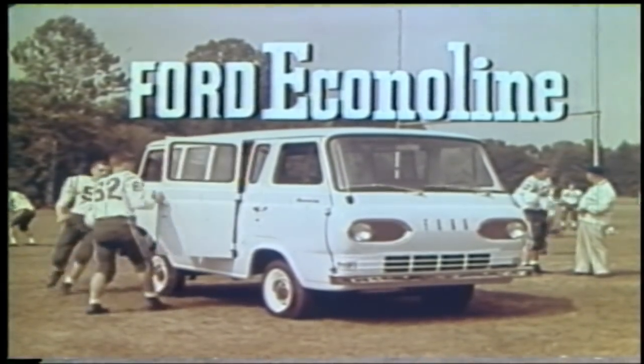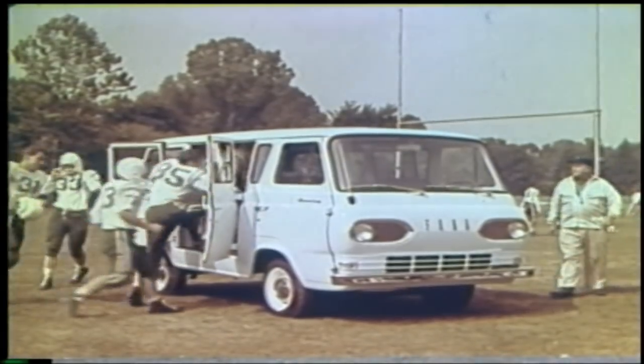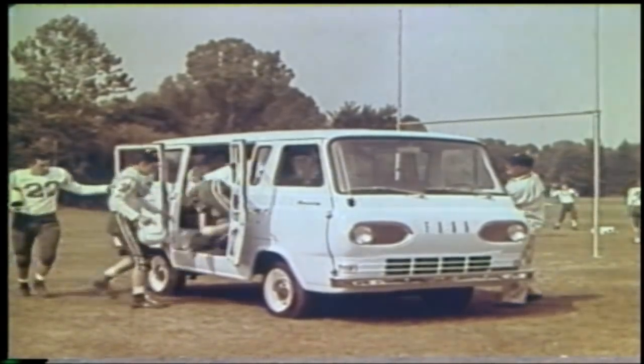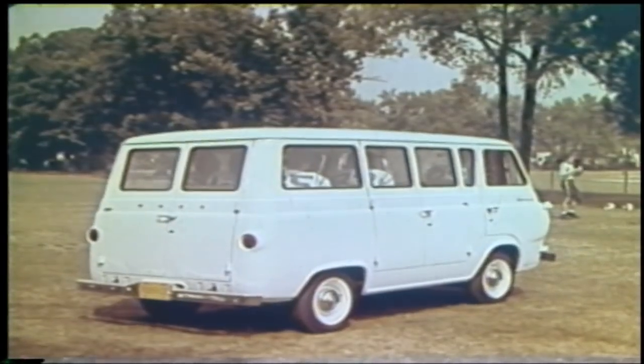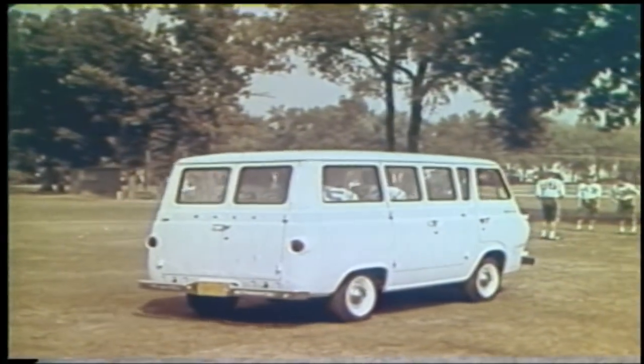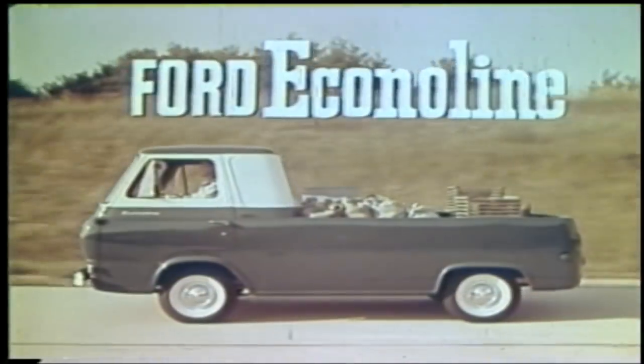Finally, the work-loving, fun-loving Econoline station bus. It's priced less than most compact station wagons, yet has twice the room of the biggest full-size wagons. And it converts to a load carrier in a jiffy. See your Ford dealer now — the trucks with the new shape, the new design, and the new name: Ford Econoline.